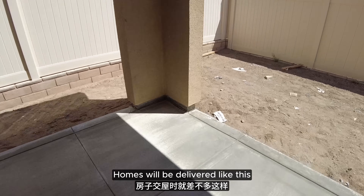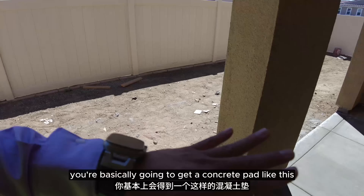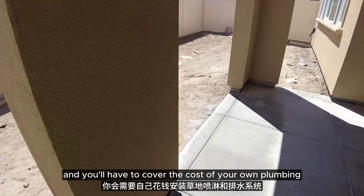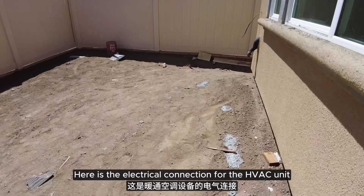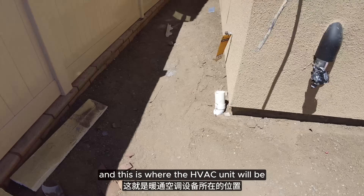Homes will be delivered like this, but cleaner — they're going to tidy it up. You're basically going to get a concrete pad like this and you'll have to cover the cost of your own plumbing. Here is the electrical connection for the HVAC unit, and this is where the HVAC unit will be.